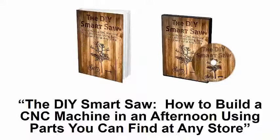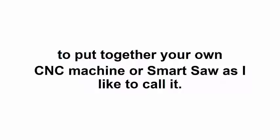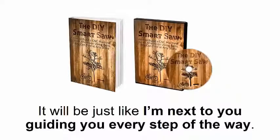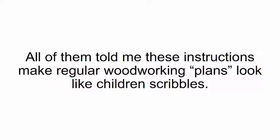How to build a CNC machine in an afternoon using parts you can find at any store. This program is your guarantee that in just a couple of hours, you'll be able to put together your own CNC machine — or smart saw, as I like to call it. You'll have your own step-by-step video tutorial plus a written manual and a 3D app to go by its side. It will be just like I'm next to you guiding you every step of the way.